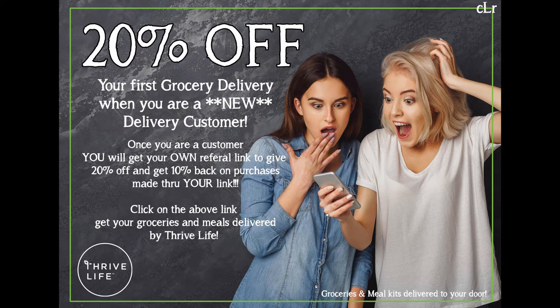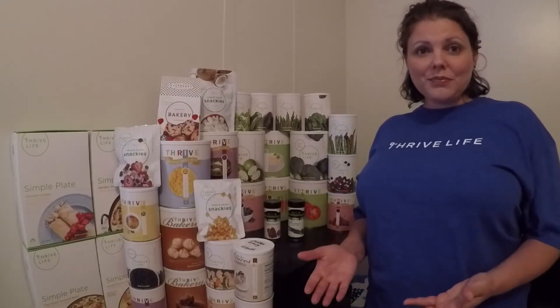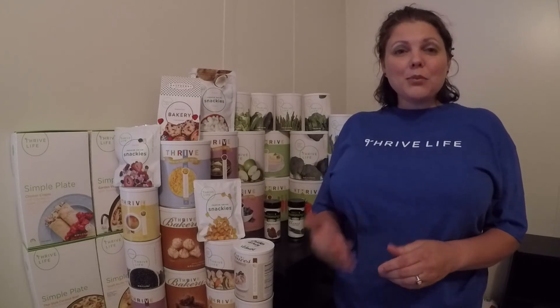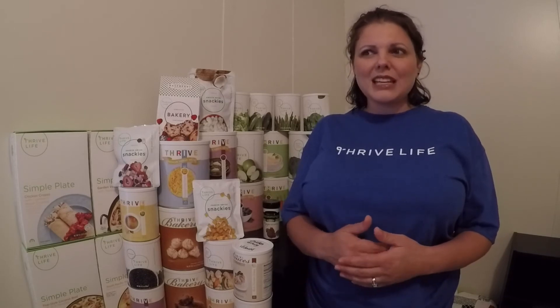This is something brand new: if you are a brand new customer and you set up your first delivery, you will receive 20% off of that first delivery. You will also receive a referral link so others can get 20% off, and you will receive 10% back on those purchases through your link. The third way to get groceries is to host a party, which has great incentives — you will make 10% off of sales. There is no minimum whatsoever, and you can earn free and half-off product during your party.